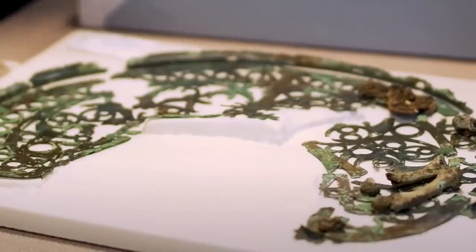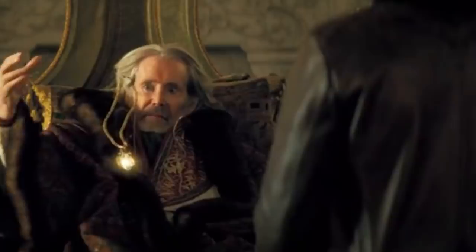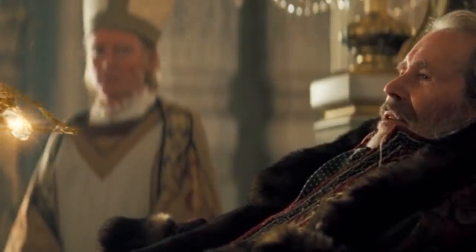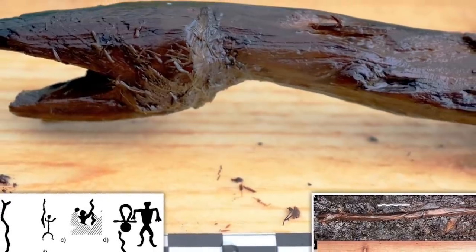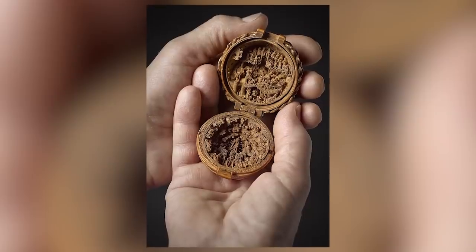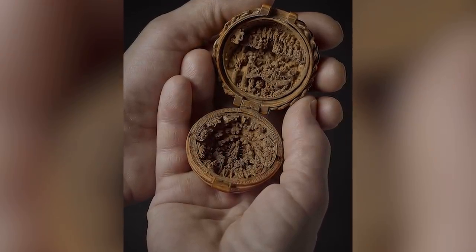Seeing is believing, but seeing isn't necessarily understanding. You can't always tell what an ancient artifact is or what it was used for just by looking at it. In some cases, you still can't tell what it is or what it was used for, even after an extended period of study. There's something a little mysterious about all the artifacts you're about to see in this video, so prepare to be puzzled.